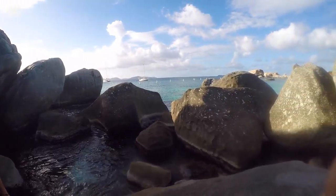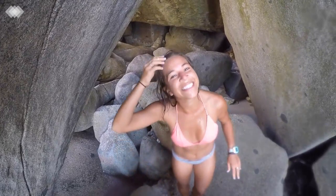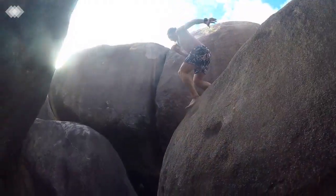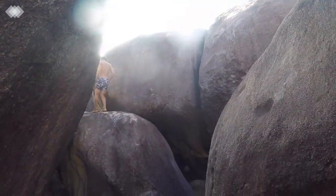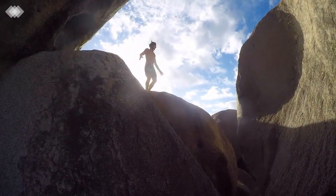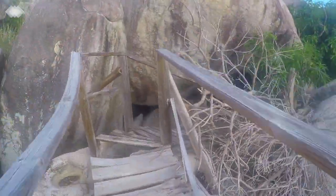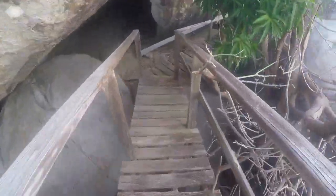The Baths are a national park located on the southern end of Virgin Gorda in the British Virgin Islands. This place is cool! While out exploring, we found an abandoned wooden walkway that we decided to check out.